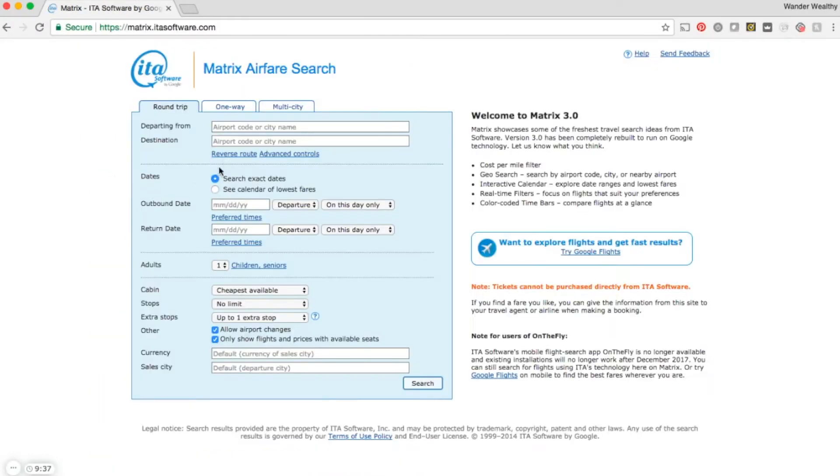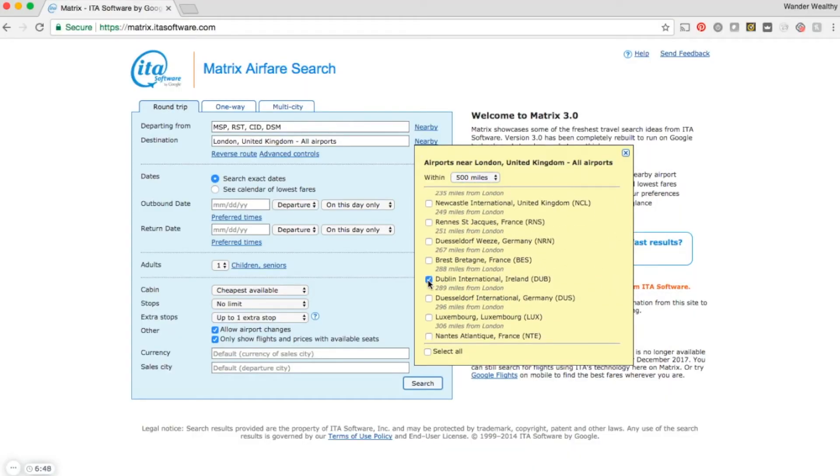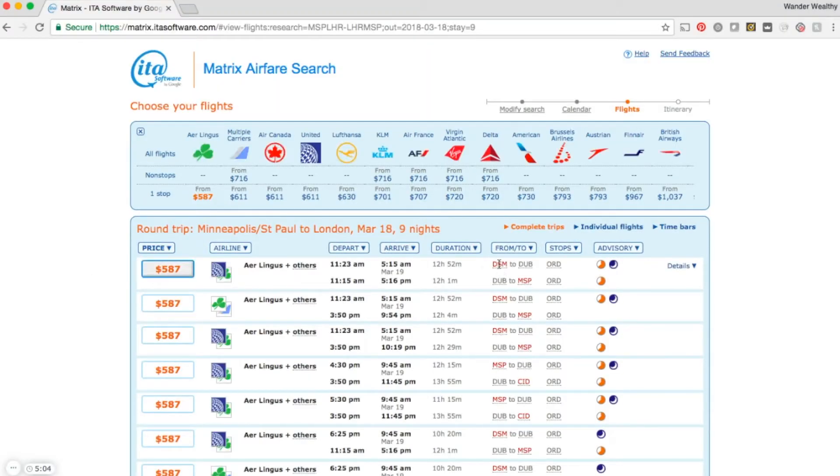Tip number two is to find a really good flight search engine. I've mentioned search engines like Expedia and Skyscanner, but my personal favorite is an old-school one by Google called the ITA Matrix — I'll link it in the description below. I love it because it lets you find flights within a certain distance of where you're flying into, so you can look for airports within a certain mile radius of your destination. Google Flights is the updated version and works similarly, so I usually look at both and compare to make sure I'm getting the best bang for my buck.